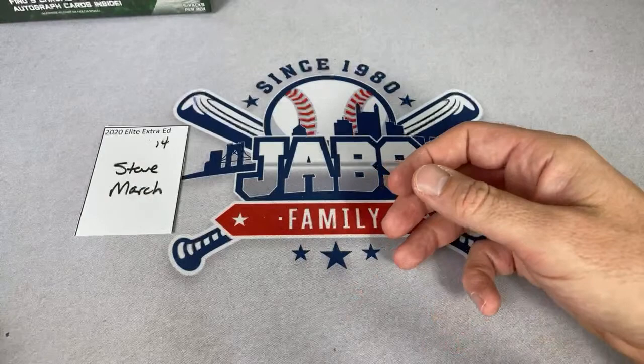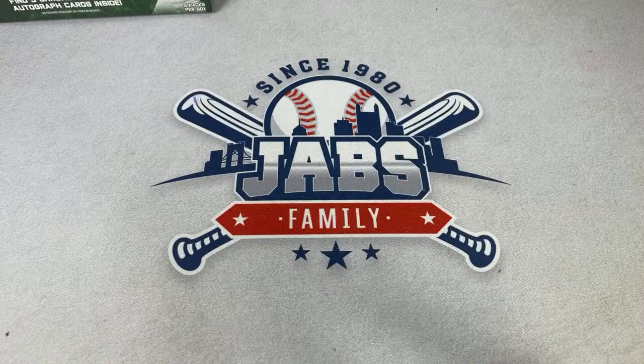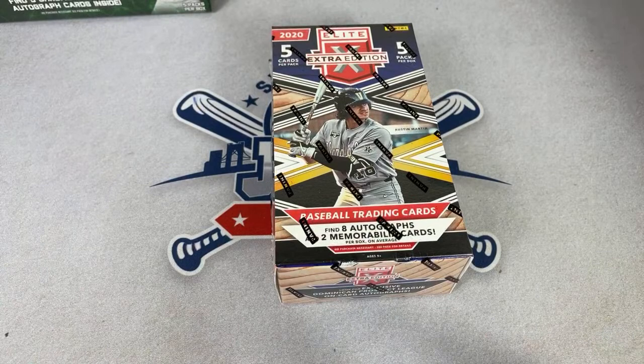Good news for the rest of the folks in here — if you're wondering how much that Torkelson is worth, Panini autos are usually worth about half of the Bowman equivalent. So this Torkelson auto is around $125. Here's spot number 15 — it's for Jeffrey. Best of luck to you.